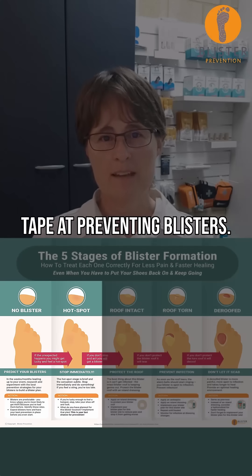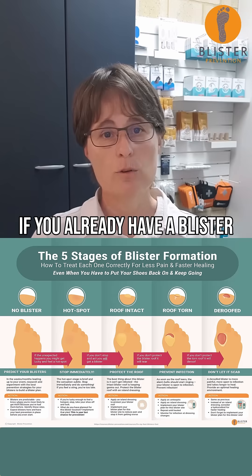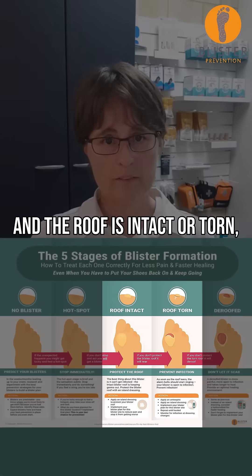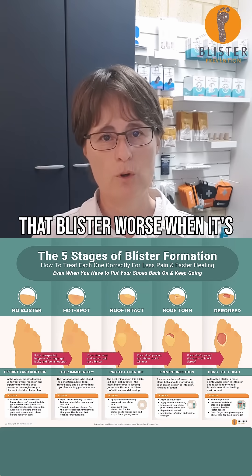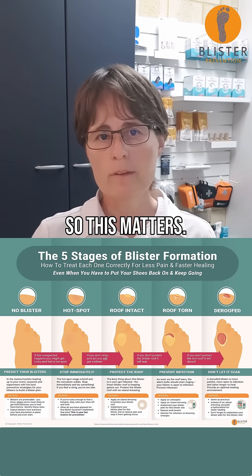It's no more effective than tape at preventing blisters, and if you already have a blister and the roof is intact or torn, it will almost always make that blister worse when it's removed. So this matters.